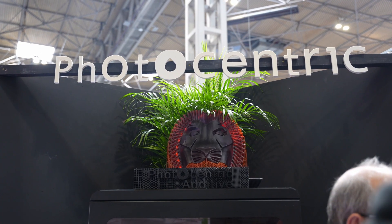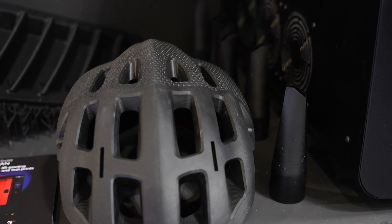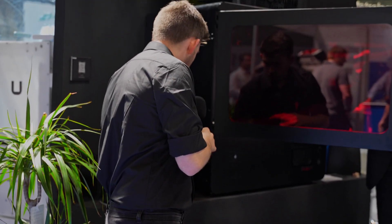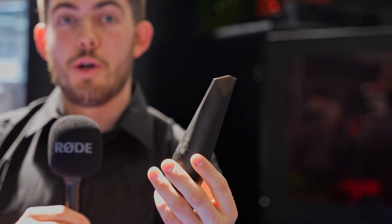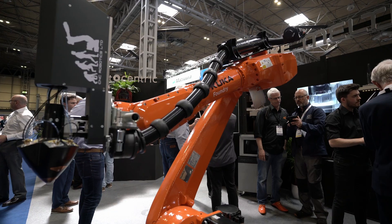Over here we've got our Photocentric Magna. The Photocentric Magna is a resin-based 3D printer, which means we can create larger parts in incredible detail. Because you've got such a big build volume, if you're making smaller components like this cover, we can make a lot of them at the same time — a hundred of them on one build plate in the same four hours. This bridges the gap between mass production from a single printer and injection-moulded parts.